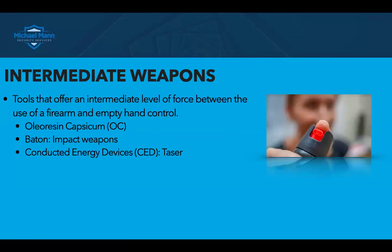Intermediate weapons — here's what they are, folks. These are tools that you can use when empty hand control is not going to be effective, but the use of deadly force is not authorized. So it gives tools that offer an intermediate level of force that fall between the use of a firearm and empty hand control. The classifications of intermediate weapons are: oleoresin capsicum or OC — because I don't suggest you use mace — batons or impact weapons, which can be straight batons or collapsible like the ASP and Monadnock, and of course your conducted energy devices or tasers.